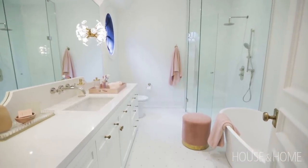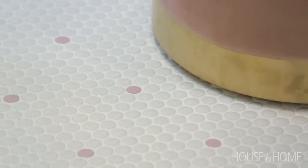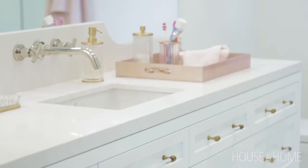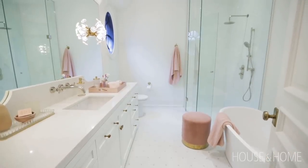In the daughter's ensuite, the one request she asked for was a little touch of pink. We did drops of penny rounds in the almost all-white floor and just added that tiny bit of pink accent into the room, which allowed us to bring in pink towels and things that can change as she gets older. You've got to check out her sconces — I can't even imagine if I'd had a bathroom that looked like this.